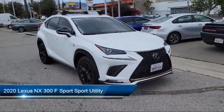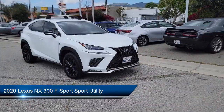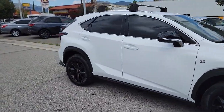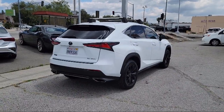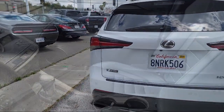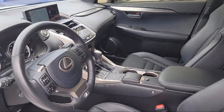It comes equipped with F-Sport Door Scuff Plates, F-Sport New Luxe Seat Trim, Rear View Camera, Active Sound Control, Cruise Control Steering Assist, 8-Speaker Lexus Premium Sound System, Apple CarPlay and Android Auto, Sport Tuned Suspension, Leather Steering Wheel with Auto Tilt Away, Front Fog and Driving Lamps, and has less than 45,000 miles on the odometer.